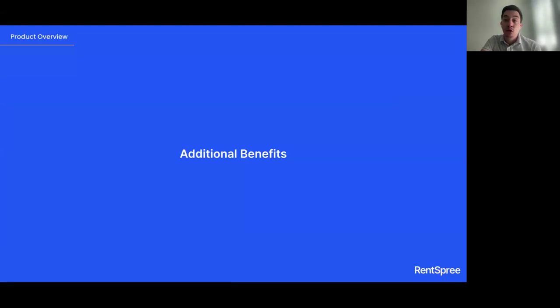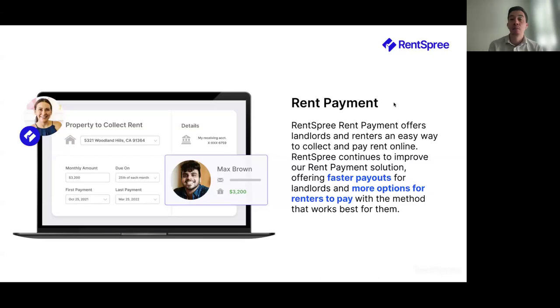RentSpree is known for its tenant screening services, but I also want to cover some additional benefits. Number one is rent payment. We partner with Stripe as our payment processor to allow the landlord to connect their bank account and set up automated payments. We'll send reminders to the renter once the rent is due, and you can set up an automated payment schedule. RentSpree also offers fast payouts — about two to three business days once the applicant makes the payment. We also report on-time rent payments to the credit bureau.